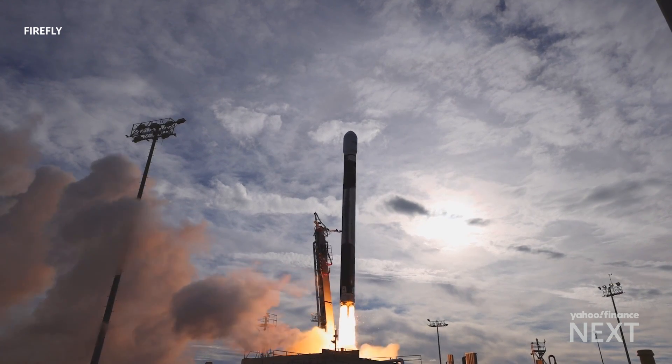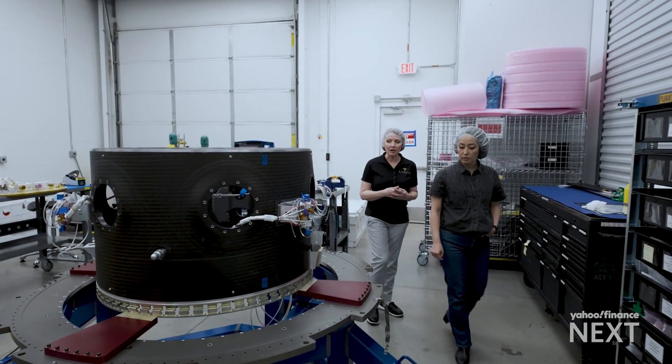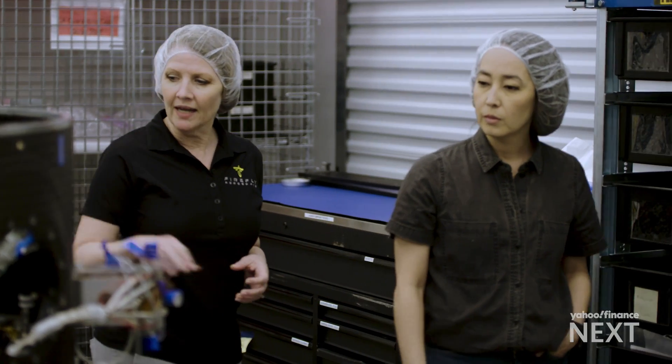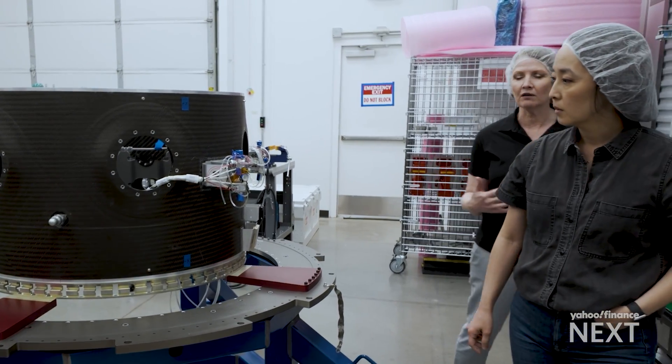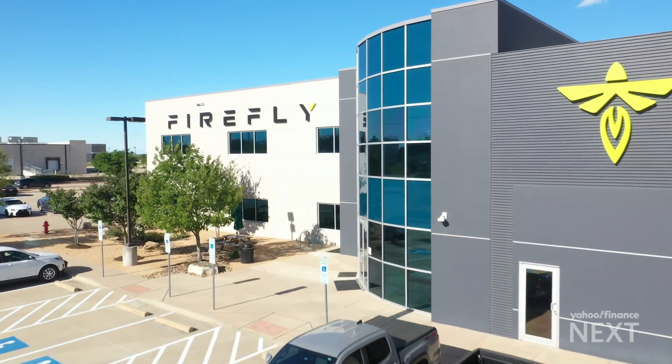The company has successfully launched three rockets into orbit so far. We'll have a lot of the same avionics on this spacecraft that we use for rockets. These right here are cold gas thrusters — the same ones that we use on rockets. That reuse of materials is part of a push to drive costs down.